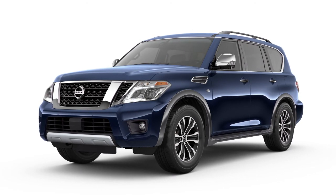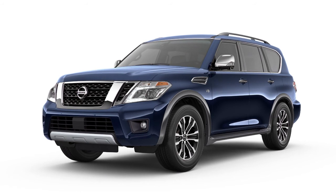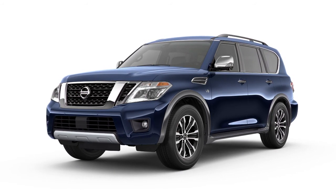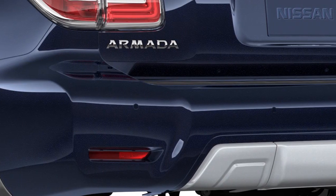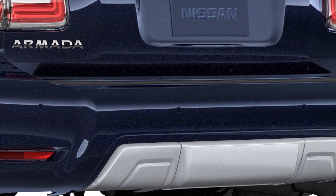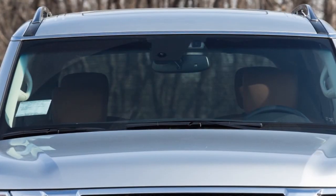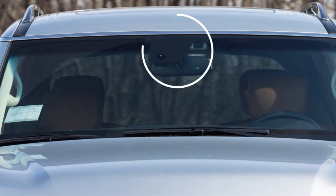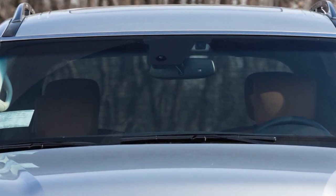The Blind Spot Warning and Intelligent Blind Spot Intervention systems, if so equipped, can help alert the driver of other vehicles in the blind spot area when changing lanes. The BSW system uses radar sensors installed near the rear bumper to help detect other vehicles in the blind spot detection zone. In addition to the radar sensors, the iBSI system uses a camera installed behind the windshield to monitor the lane markers of your traveling lane.